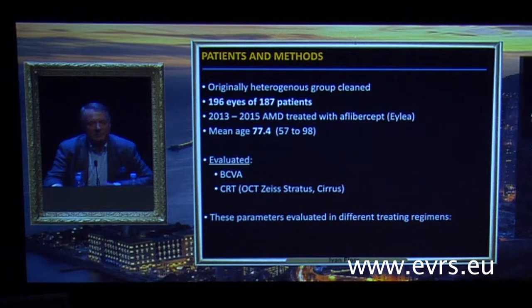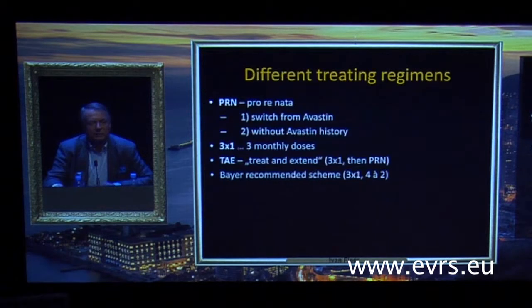The purpose of this study was to compare different regimens of ILEA in patients with AMD. We had a heterogeneous group — 196 eyes of 187 patients whom we treated within three years with Aflibercept. Mean age was 77. We evaluated vision and OCT across different treatment regimens.